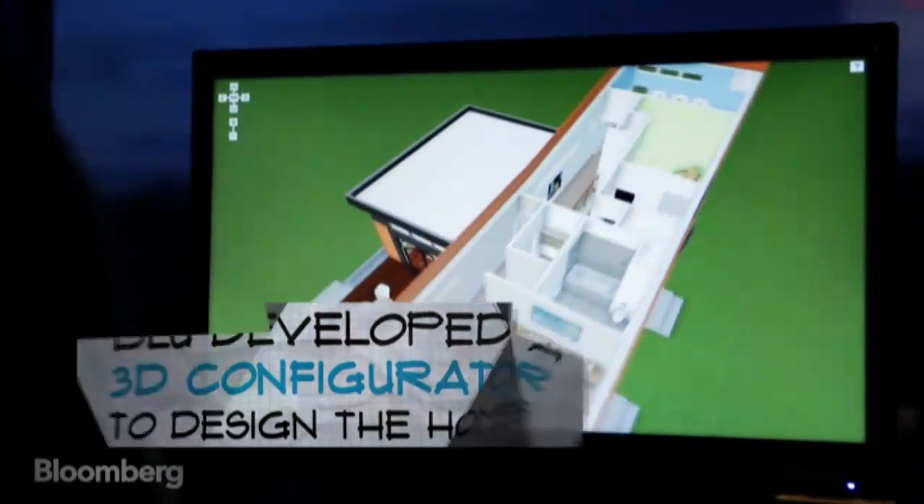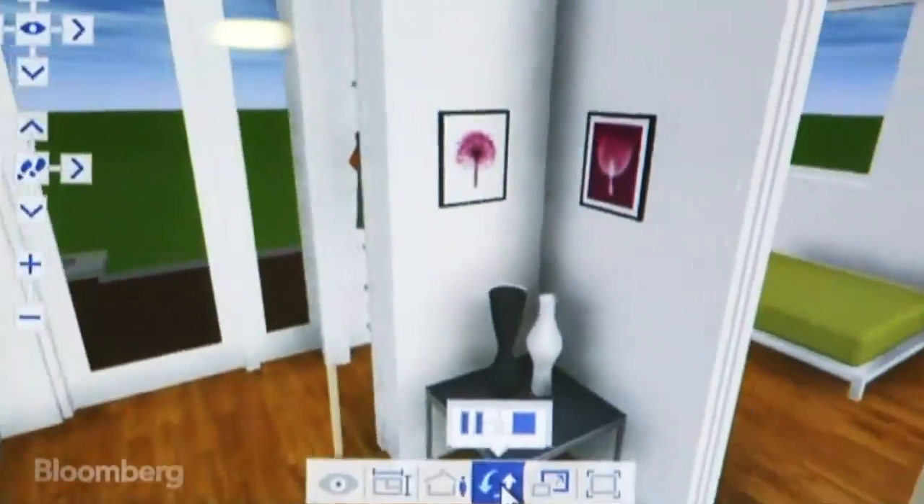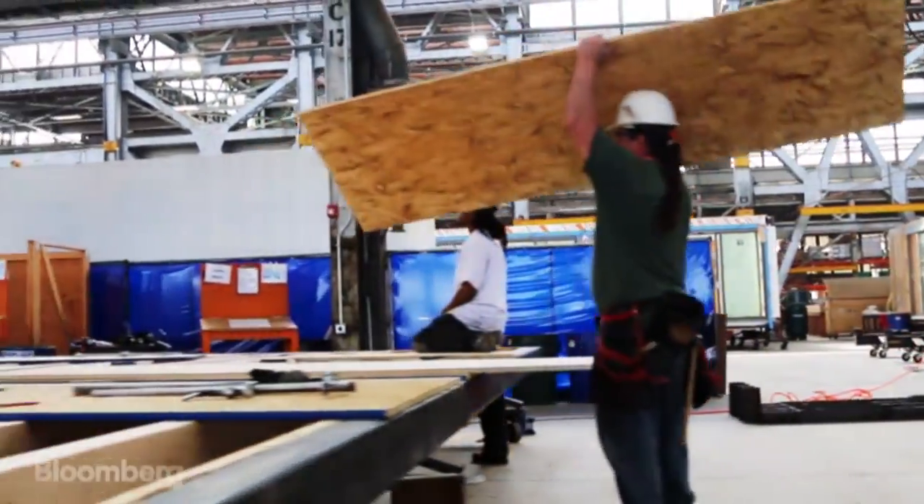As a customer, you design a home with our architects and then eventually they create a 3D model. It actually helps our factory floor with the electrical plans, the plumbing, the structural, and all that.